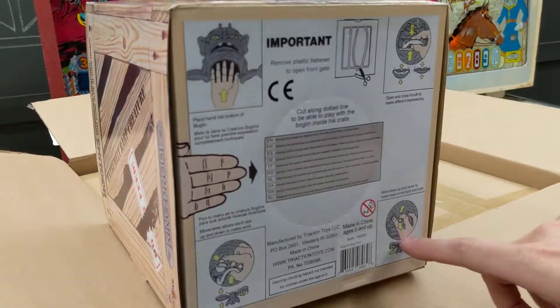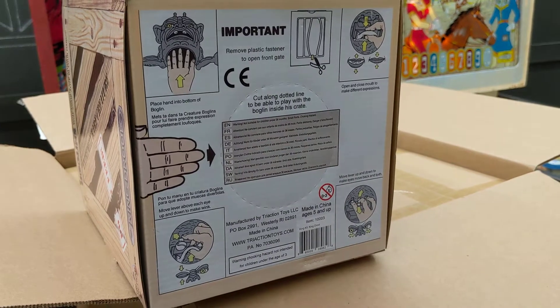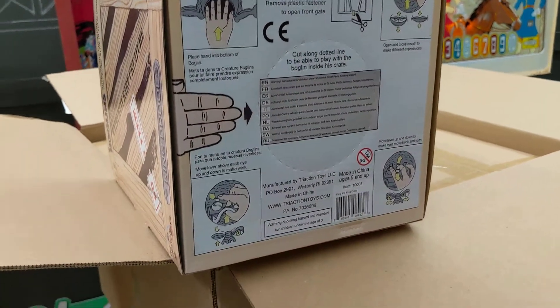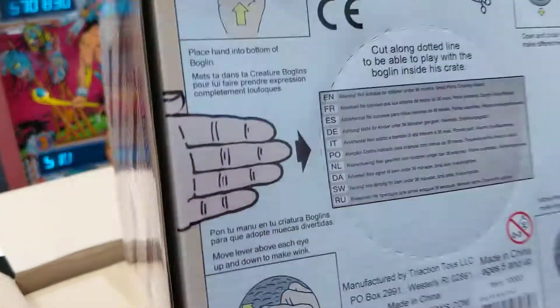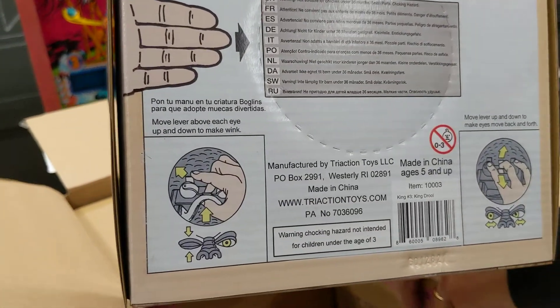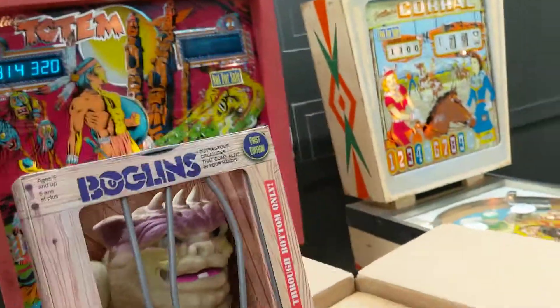Tim's pretty much a puppet master, so it's cool that he was able to design this puppetry work to get the eyes to move. It says: move lever above each eye up and down to make it wink. That's a really cool feature — I didn't know that, and I have one at home. I need to play with it more.